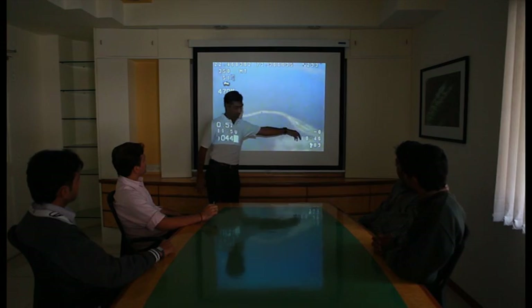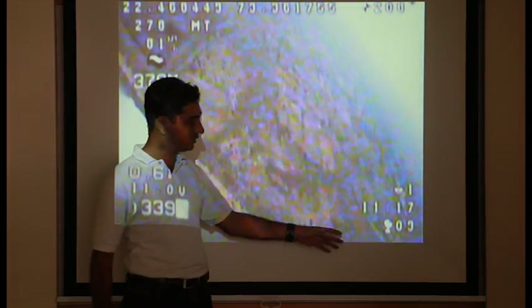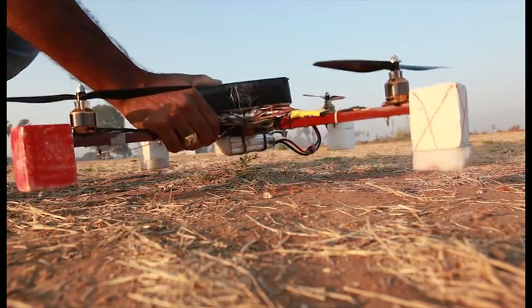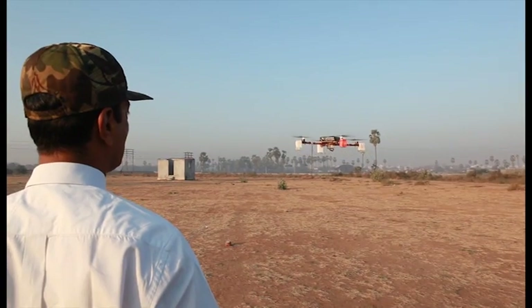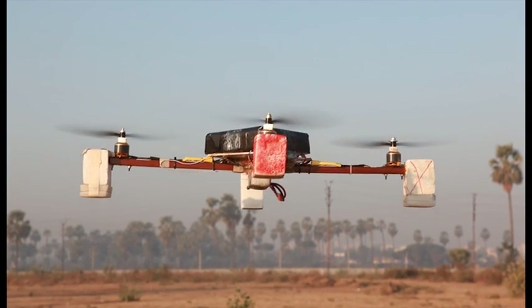Swallow Systems offers in-depth training to its customers. It also offers contractual services for all applications. Swallow Systems is continuously developing advanced products for more demanding applications. The near future will see production of quad rotor UAVs with vertical takeoff and landing.